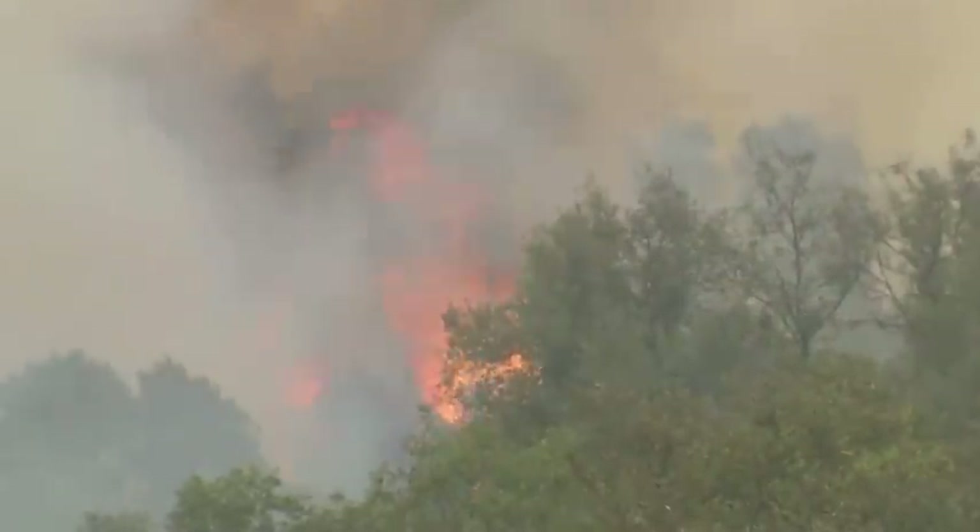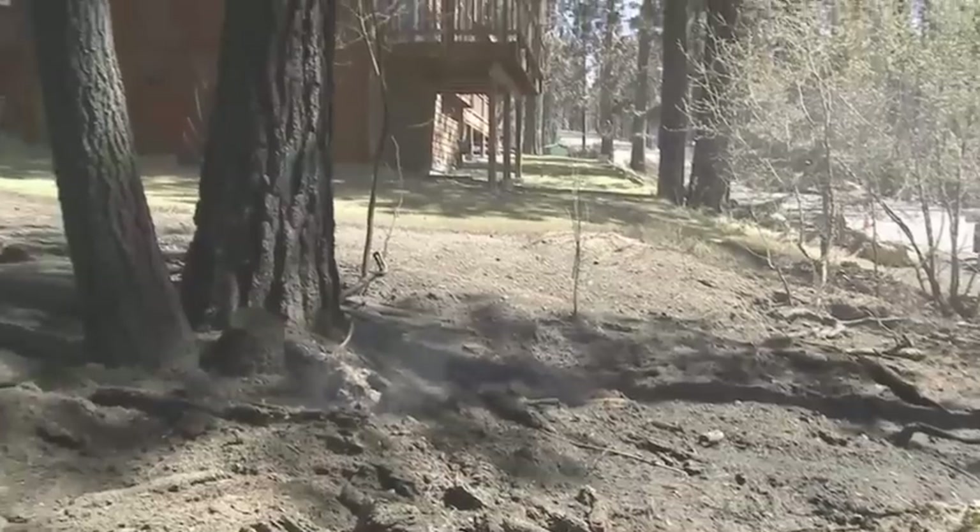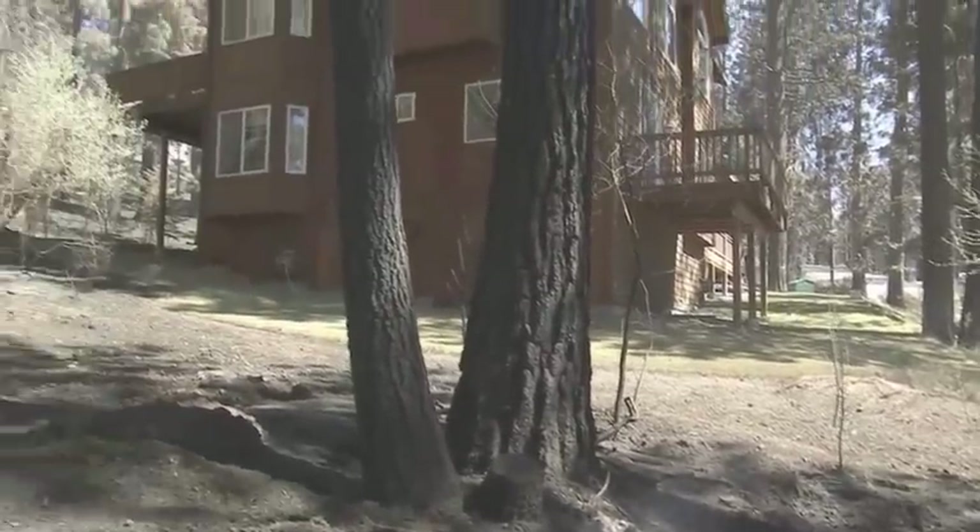You have more power than you think when it comes to protecting your home and family from a wildfire. You can start by creating 100 feet of defensible space around your home.